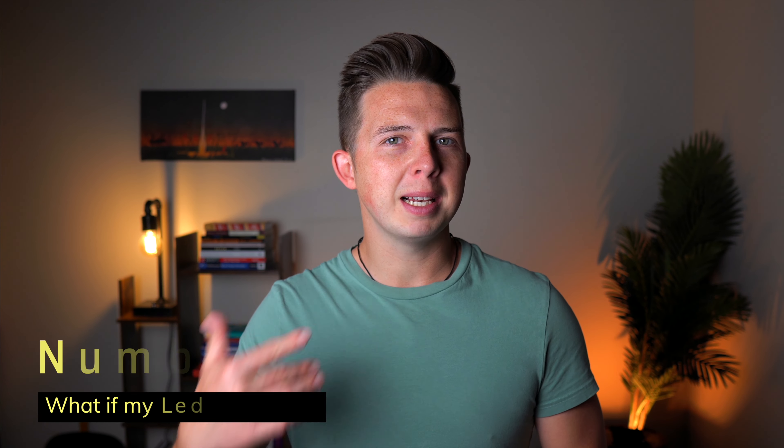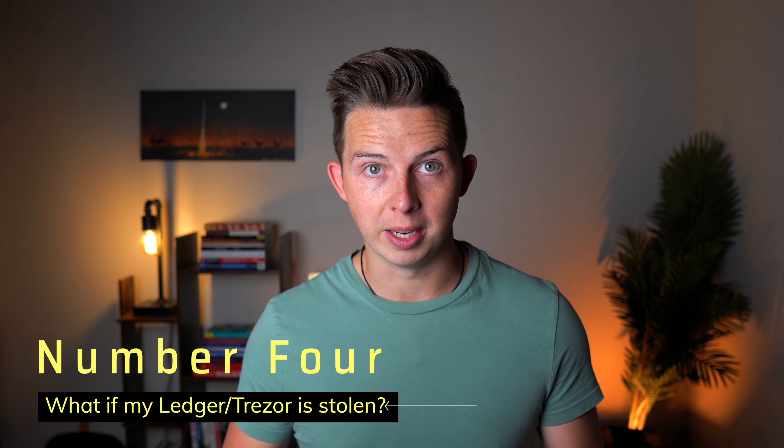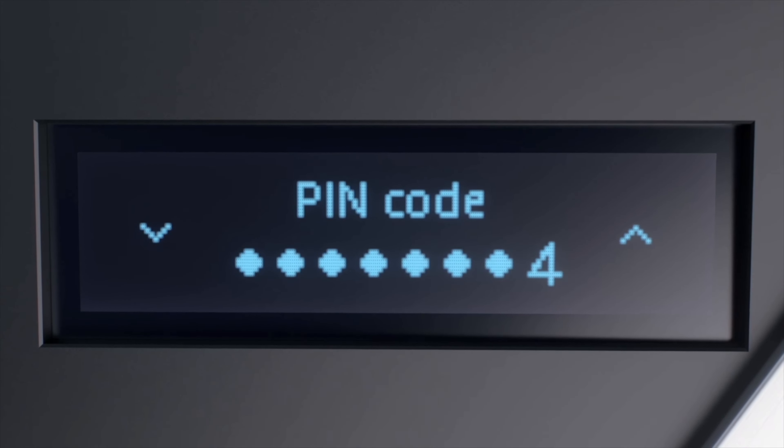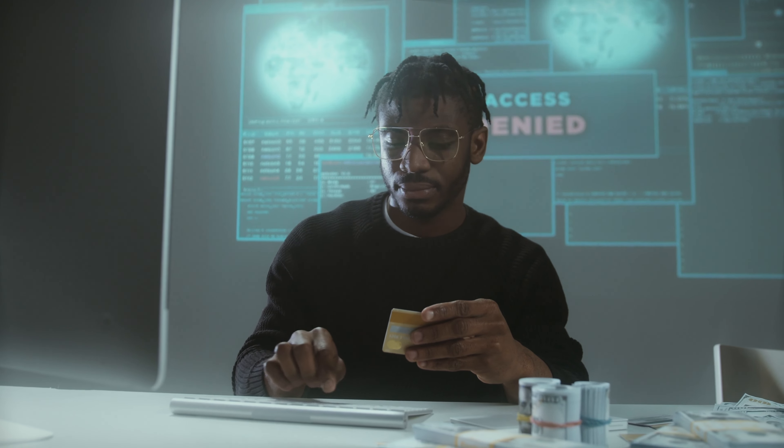The fourth question people often ask is: what if my Ledger or my Trezor is stolen? The good news is that your Ledger or Trezor has a password you need to use in order to access any crypto on that device. So even if you leave your Ledger on your desk at school or work and someone swipes it, unless they know your passcode, they're not going to be able to do anything with it — it's essentially useless to them.